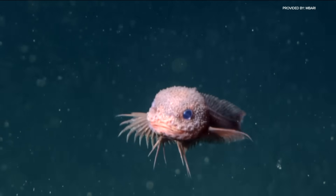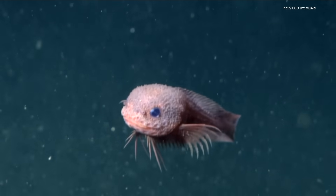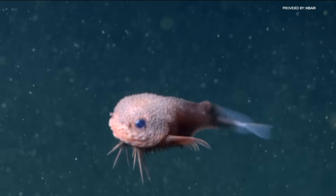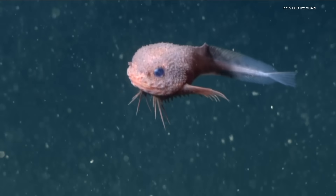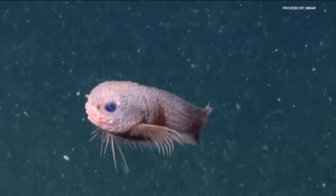You might not expect to find something this cute lurking miles beneath the waves, but researchers say it's more than just a pretty face — it's offering new insights into life in the deep sea. Meet Chiropractus colliculi, better known as the bumpy snailfish. With its pinkish glow, big blue eyes, and jellybean-like wobble, it's the newest deep-sea darling to capture the Internet's heart.